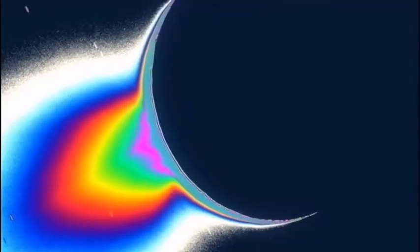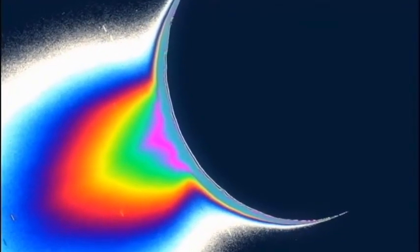Geysers erupting through Enceladus' icy crust, shooting water vapour out into space. This water vapour has to come from somewhere, so if it is coming from underneath the icy crust, is there a liquid ocean of water underneath? Well, we don't know.